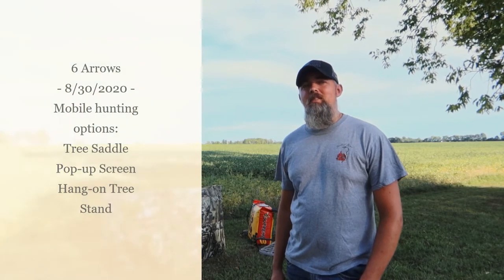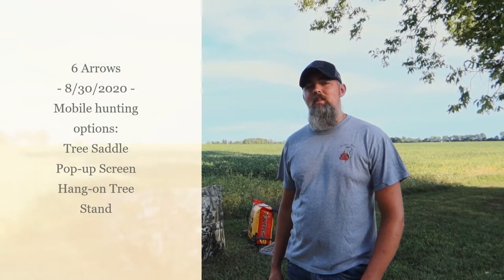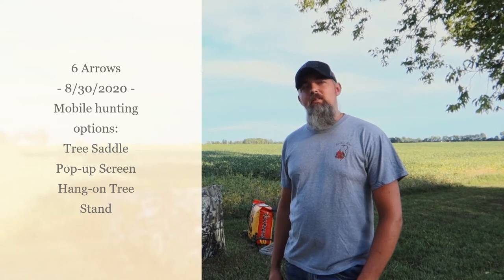Welcome back to Six Arrows. Today we're going to talk about some of the hunting options I have available to me this year that I'm going to be using on the places that I hunt.